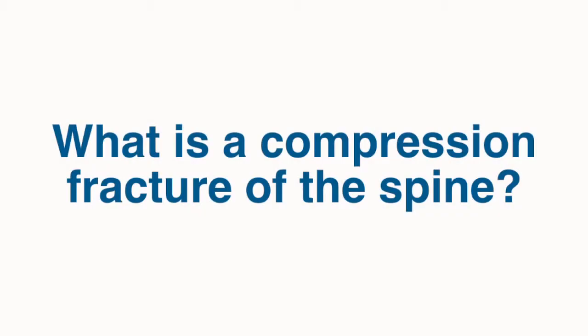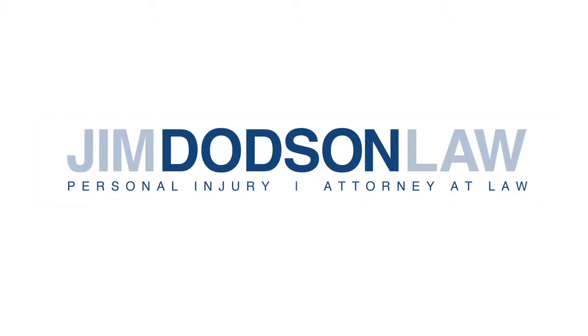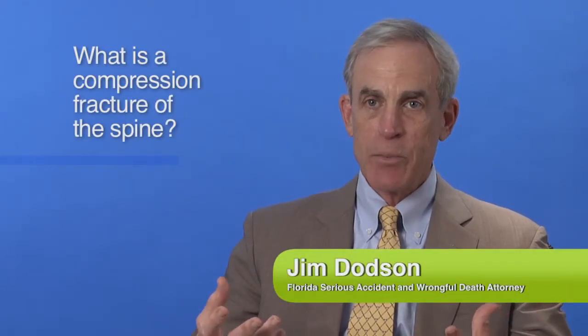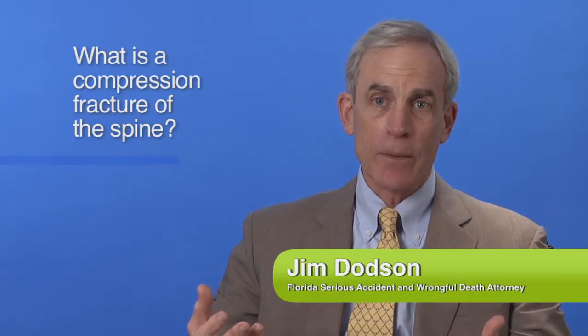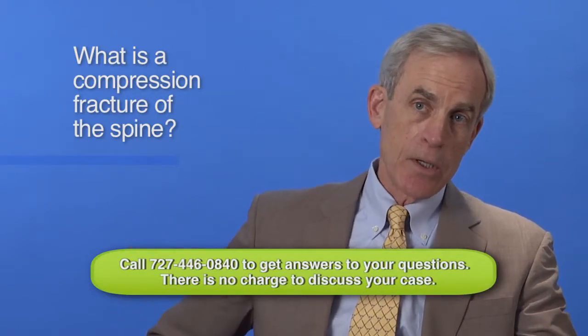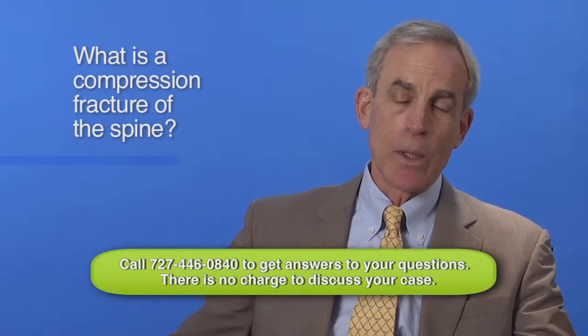What's a compression fracture of the spine? Each of us understands that our spine is made up of bones, and those bones are called vertebrae. The vertebrae go from the neck down to the sacrum, the very tip of our spine, below our waist.